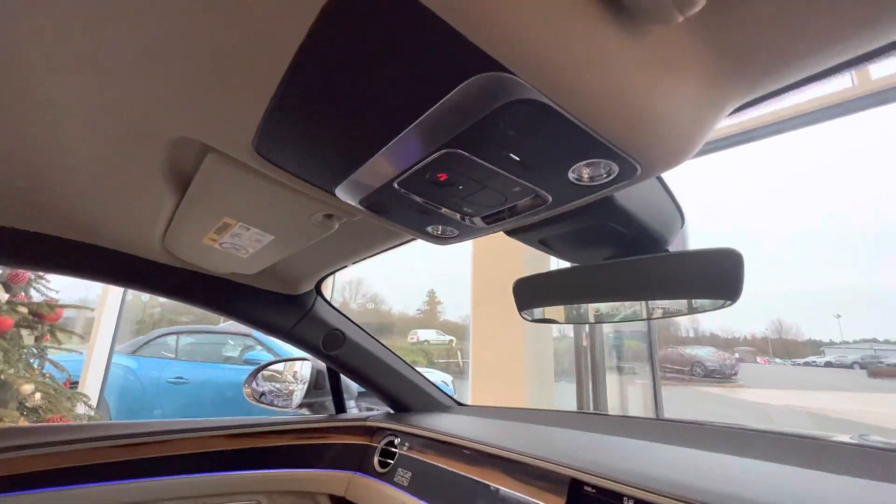The leather indented headliner really complements this interior well.